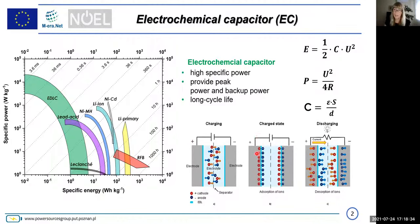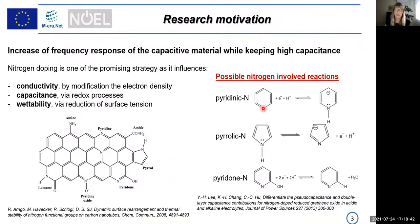Charging and discharging of the electrical double layer is based on electrostatic attraction of ions at the electrode-electrode interface. We are using materials featuring nitrogen functionality because nitrogen-doped carbons can have high conductivity due to modification of electron density, high capacitance because of redox processes, and improved wettability.